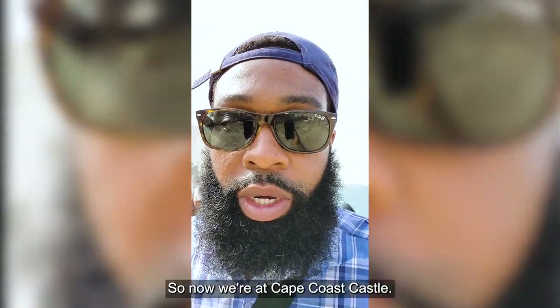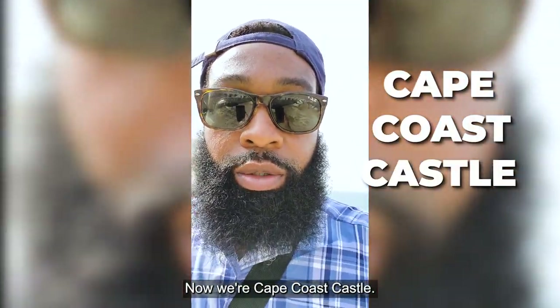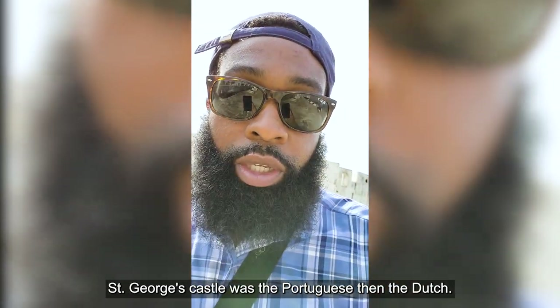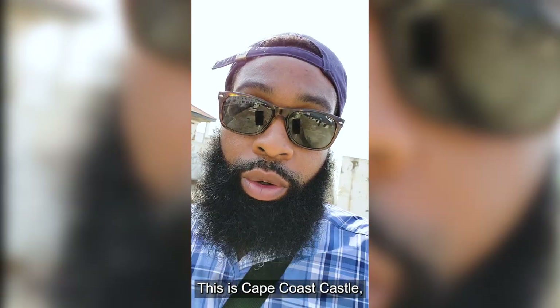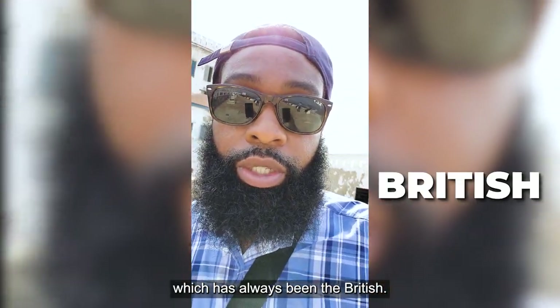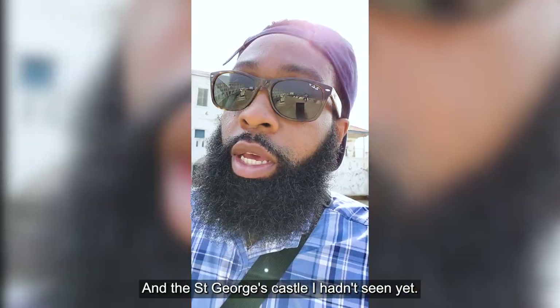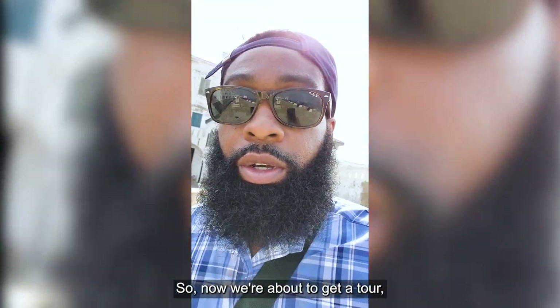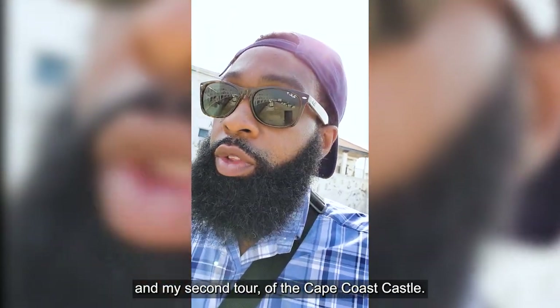What's up guys? So now we're at Cape Coast Castle. We were at St. George's Castle first — now we're at Cape Coast Castle. St. George's Castle was the Portuguese, then the Dutch, then eventually the British. This is Cape Coast Castle, which has always been the British. This is the Cape Coast Castle that I actually went to last year and got a tour of. St. George's Castle I hadn't seen yet, so now we're about to get a tour on my second tour of Cape Coast Castle.